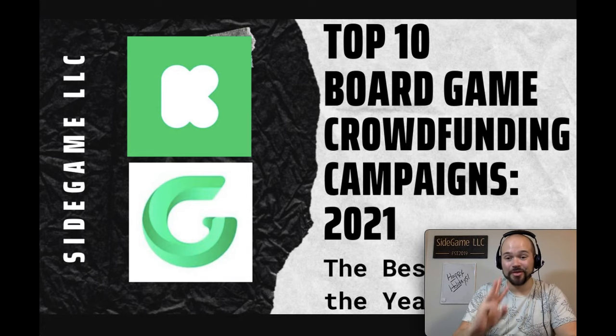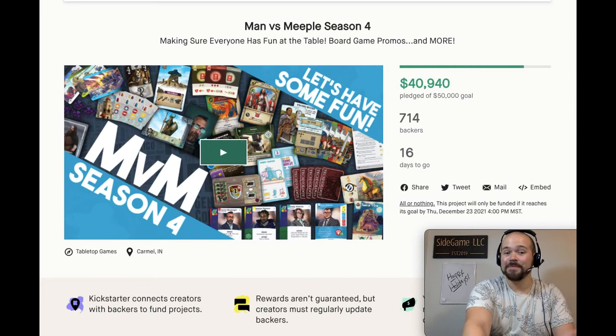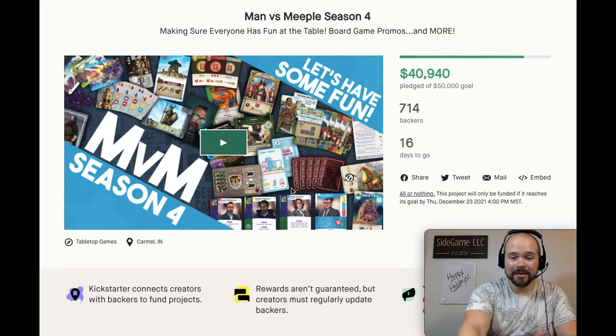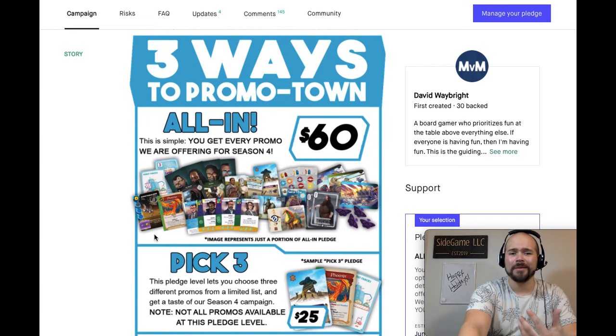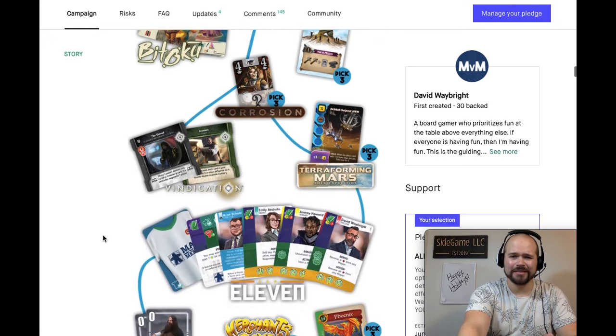Before we start, I want to talk about three honorable mentions in four specific categories. First off, the best promo campaign is going to go to Man vs. Meeple Season 4. This is special because it's still on Kickstarter right now — you can go jump on it. They have a huge amount of promos for great value: 60 bucks for the all-in, and that's going to get you all sorts of fantastic promos.